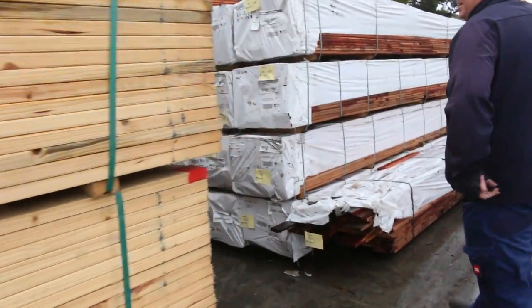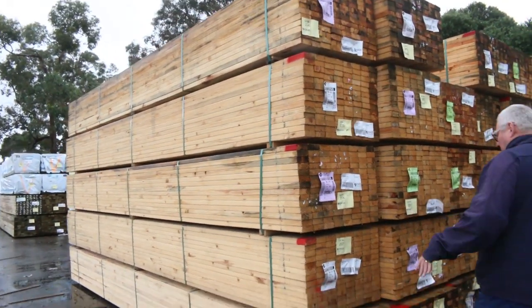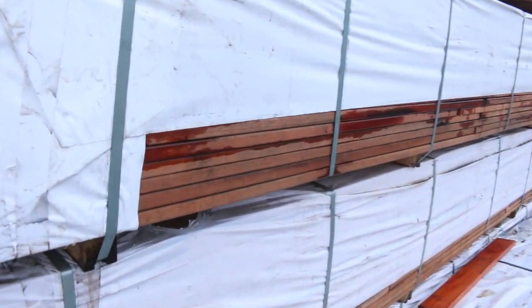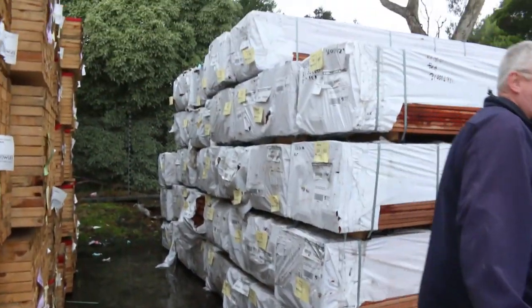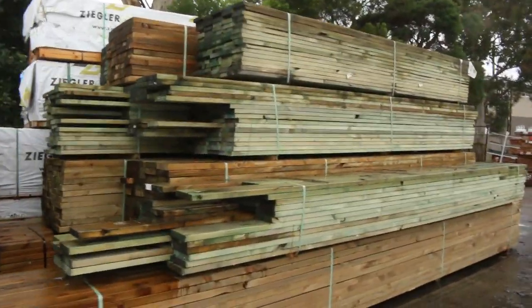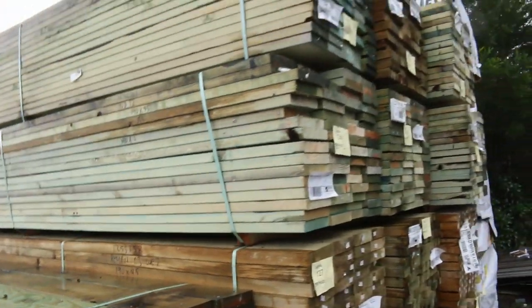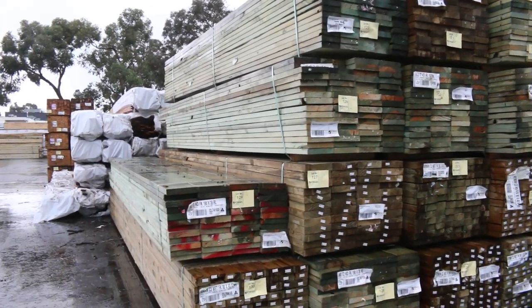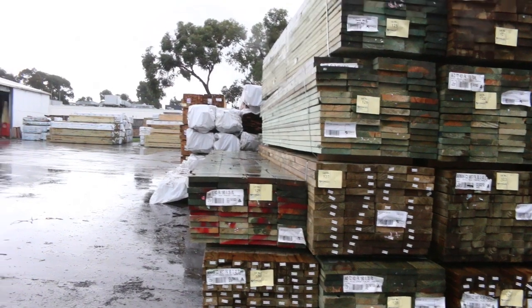Some more of the 90x35 utility pine - 5.4 set length packs there, probably do these for about 70 cents a metre tomorrow, we'll do a nice special on those. A heap of the 85x20 carry - you've been looking at it for a few weeks, make sure you come and get some because I'm sure it'll all be gone pretty soon. A buck a metre buys that normally, so it's an absolute bargain. More nice stock down here - 190x35 termite treated pine, long length 90x45 treated, another 4 packs of 90x45 MGP10, a couple of packs of 6 metres and 5.4s. Also got a heap of stock out in the front car park as well.